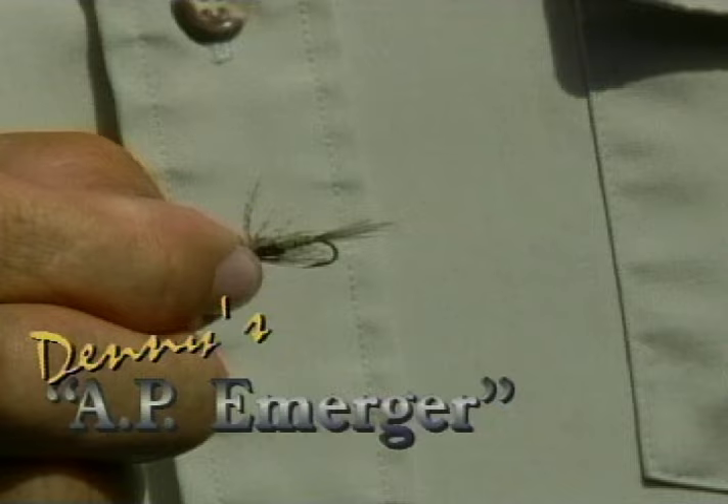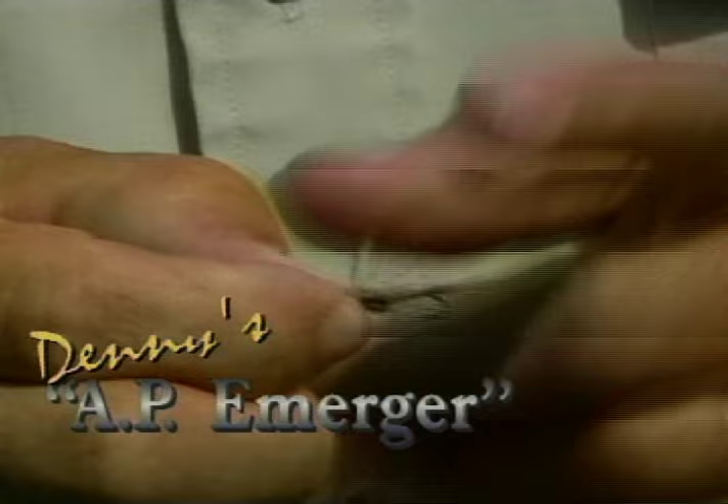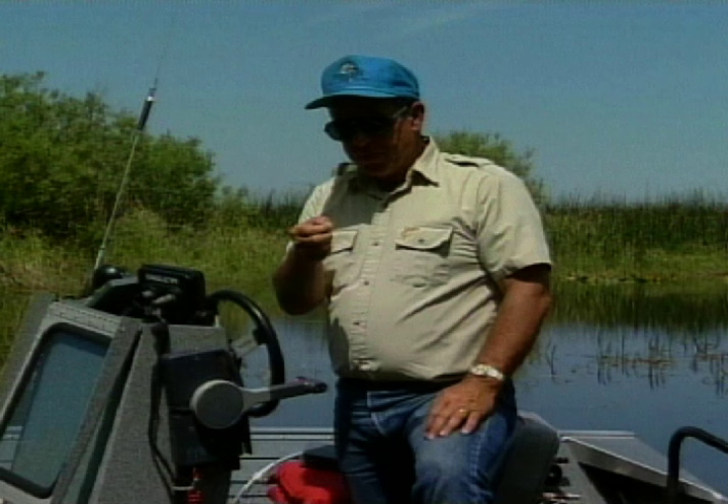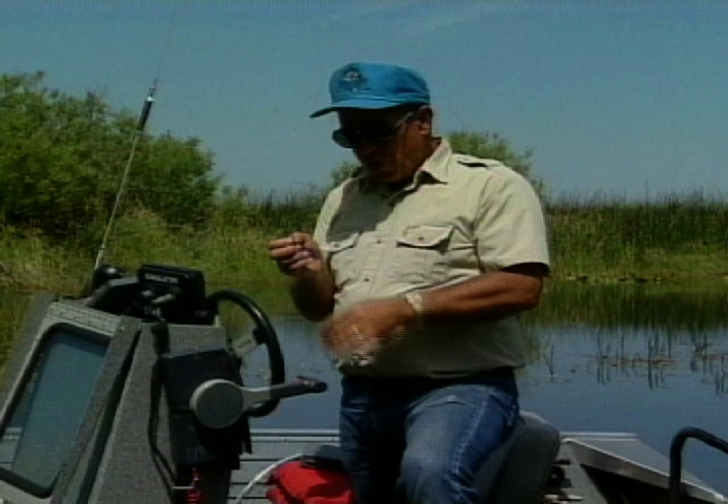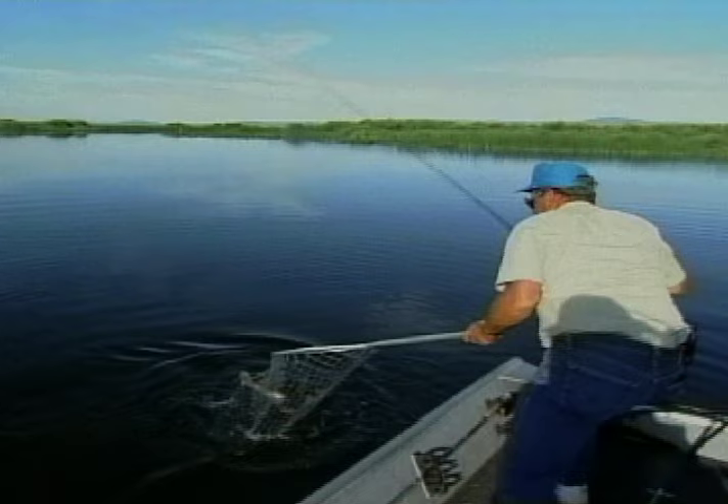This is what I call an AP. This fly is tied to simulate water boatmen, any emerging mayfly, caddis — sometimes they'll even take it as a damsel. It imitates a lot of different things that trout eat. It's very suggestive looking and should be fished with a floating line or an intermediate line — short little pulls to make the fly move. I don't weight it, but the fly still has a lot of suggestiveness. Remember, we're trying to imitate not one thing but several different things when we fish it.